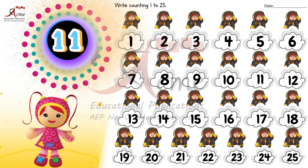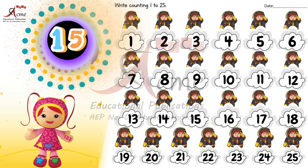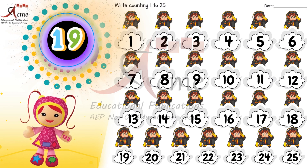After ten, here we go. Eleven. Twelve. Thirteen. Fourteen. Fifteen. Halfway there. Now on to the next set. Sixteen. Seventeen. Eighteen. Nineteen. Twenty.